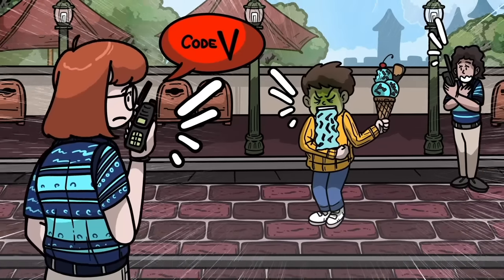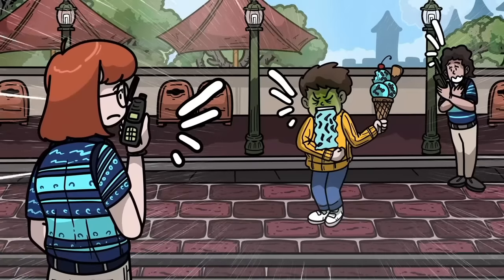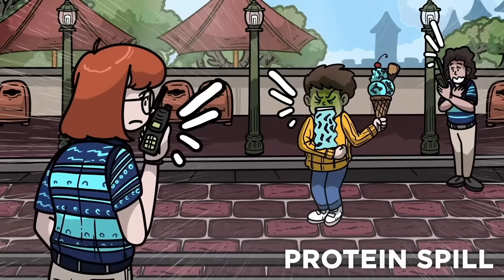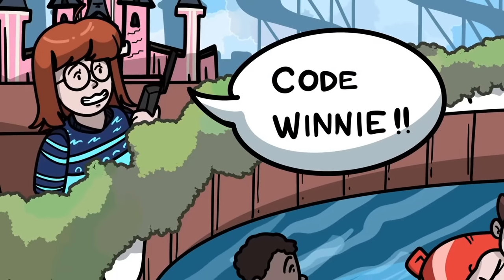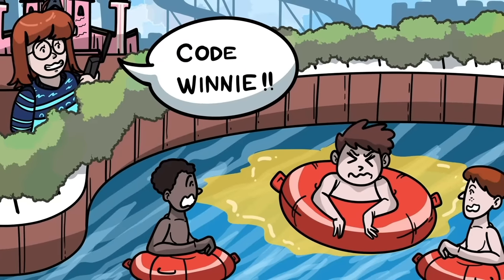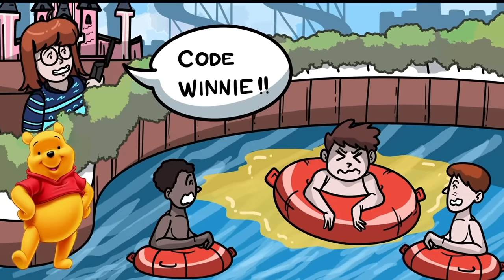Kids eat a lot of candy at Disney, so code V is heard pretty frequently, though some staff members will opt to call vomit a protein spill instead. Similarly, if you hear a staff member shout code Winnie, it means they've witnessed someone peeing in one of the resort's pools — the code being named after Winnie the Pooh's bright yellow fur.